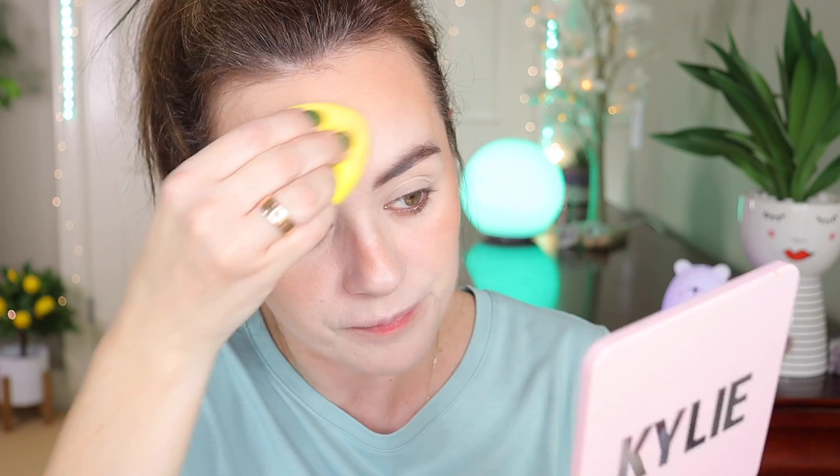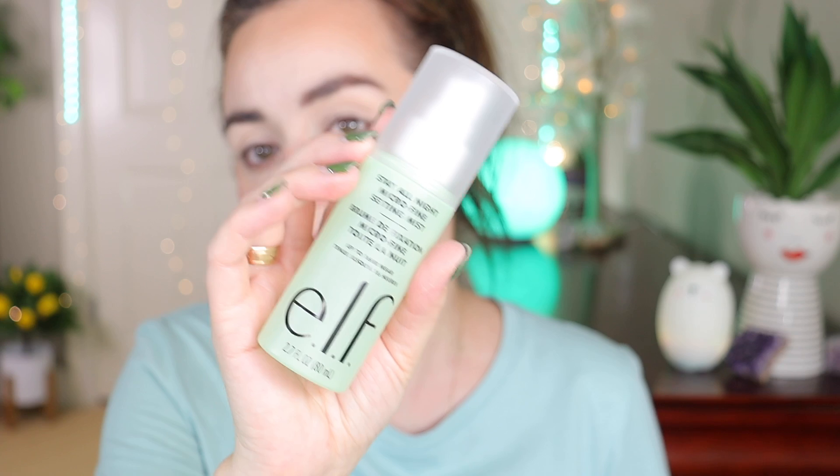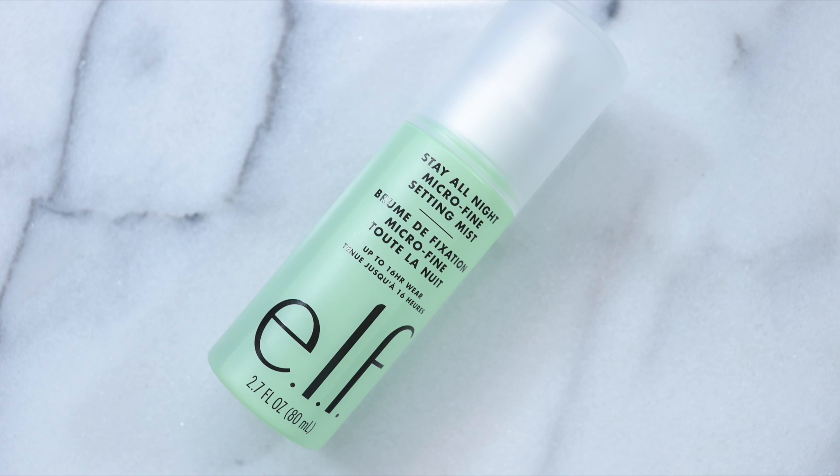The problem area is the nose — it looks a bit dry — and the forehead has some settling in the lines. Now spraying with the ELF Stay All Night Micro Fine Setting Spray, a 16-hour wear formula. You have to shake it as it has a ball inside. Oh yes — my skin is back to life!